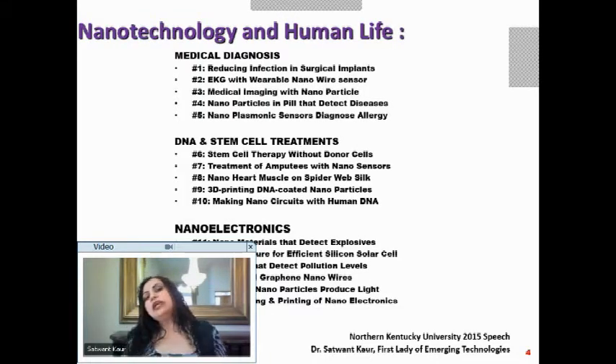I have organized nanotechnology and human life into three areas. First is how we diagnose a problem — medical diagnosis. Second is solving the problem through DNA and stem cell treatments. Third is nanoelectronics specifically, because there are so many new technologies coming that can be used across areas.